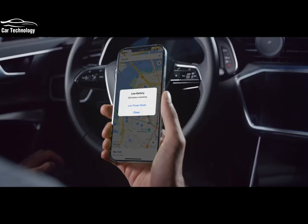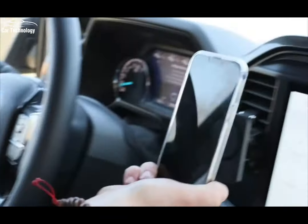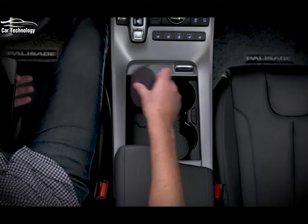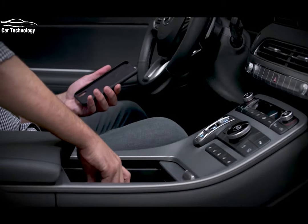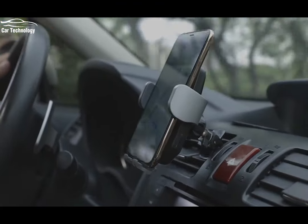At number eight we have wireless phone charging, a feature that has become increasingly popular in modern cars. With this technology you can say goodbye to tangled cords and fumbling with charging cables. Simply place your compatible smartphone on the charging pad and it will wirelessly charge while you drive. It's a convenient and hassle-free way to keep your phone powered up during your journey.